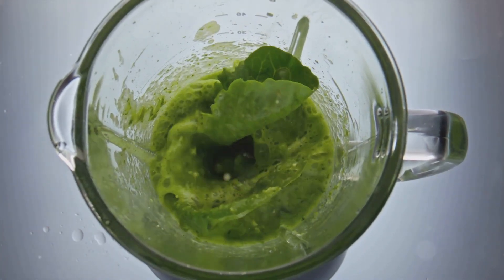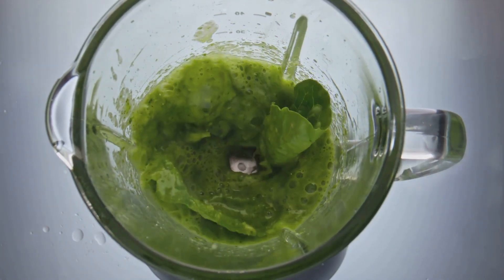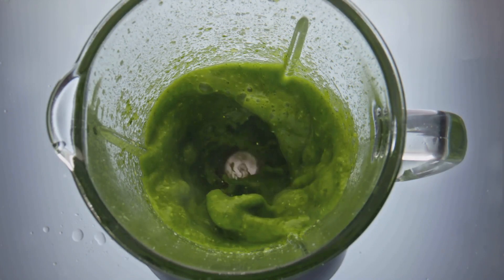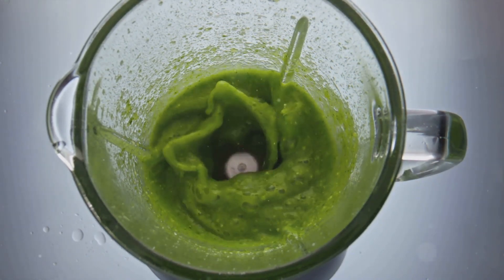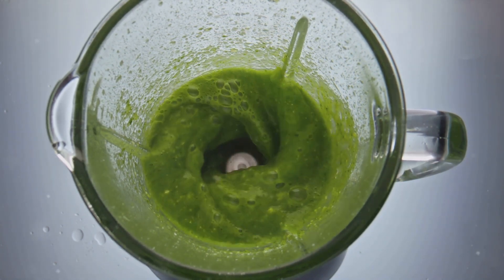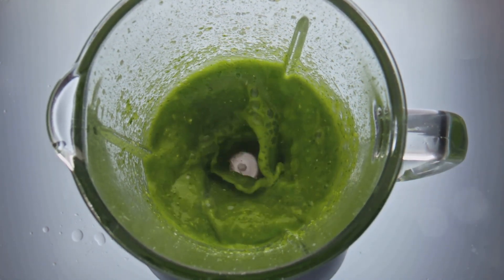Combining all the ingredients, blend until it achieves a smooth consistency. You'll appreciate the vibrant green shade and the creamy texture. Pour your smoothie into a glass and there you have it — the Green Powerhouse. A smoothie that's as tasty as it is healthy. Savor the freshness and strength of this green beauty.